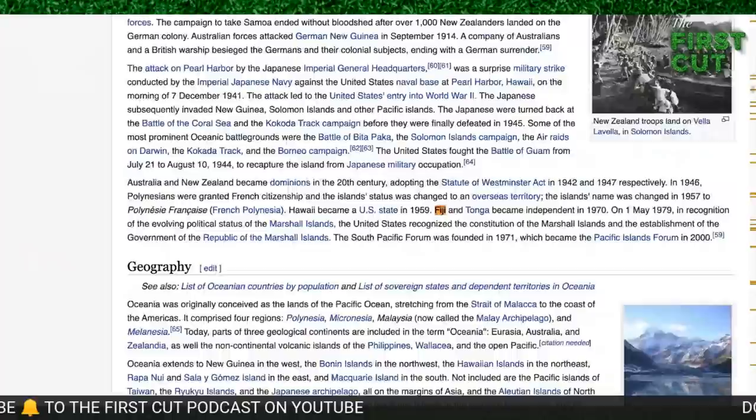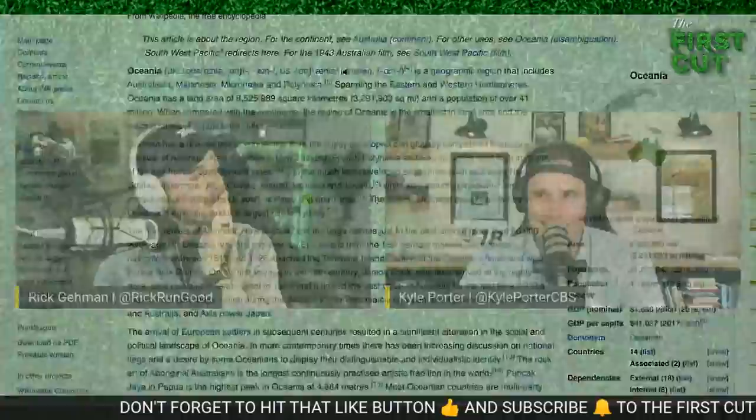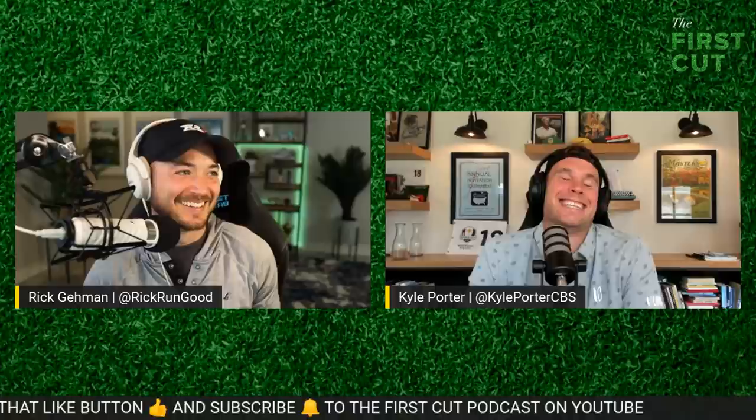Europe gets Seve, Asia gets Hideki, Africa's Gary Player. That leads us to North America and South America. North America is very easy — his name's Tiger Woods. South America — I have to get my brain into this by naming South American countries. Brazil, Argentina, Chile, Peru, Uruguay, Paraguay, Venezuela. It's got to be Angel Cabrera, right? Two majors — Oakmont, Augusta. 52 professional wins.